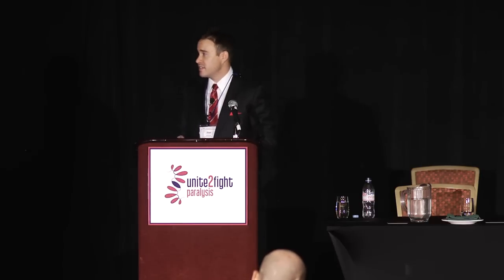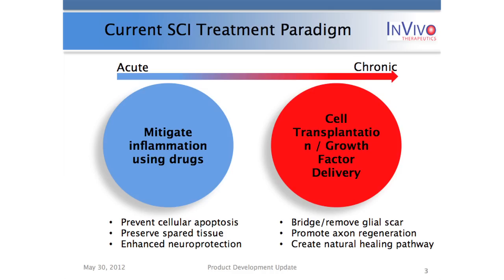As we think about ways to treat various stages of SCI, I want to talk about current treatment paradigms at each stage. In the acute setting, it's a highly inflamed environment, so researchers and clinicians are looking at delivering anti-inflammatories to mitigate that response, prevent cellular apoptosis, preserve spared tissue, and give rise to enhanced neuroprotection. Transitioning to the chronic setting, there's been fantastic research regarding cell therapy, delivery of growth factors, and various enzymes to bridge the glial scar and recapitulate a natural healing pathway at the injury site.